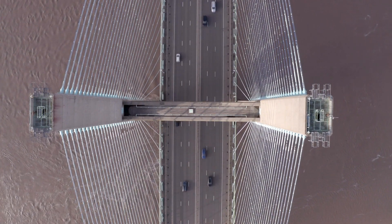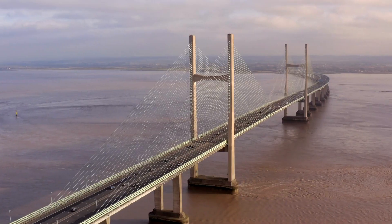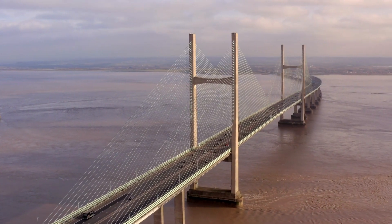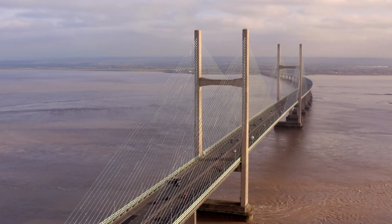The second Severn Crossing, also known as the Prince of Wales Bridge, was designed to complement the existing structure and enhance the connectivity between Wales and England. Construction of this bridge began in 1992.